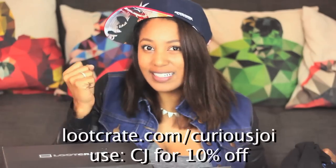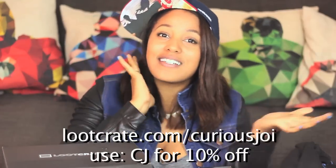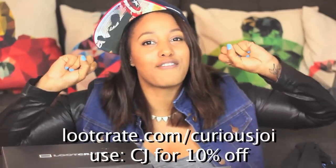That is it for this month's loot crate — we went back in time and had all this cool stuff. If you loved all the goodies from this month's loot crate and you don't want to miss out on next month, be sure to subscribe to loot crate by going to lootcrate.com/curiousjoy and use the discount code CJ for 10% off your first crate. Be sure to thumbs up this video, and also subscribe to see more videos from me.